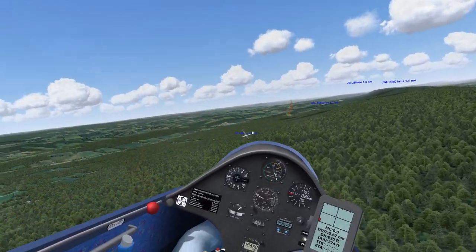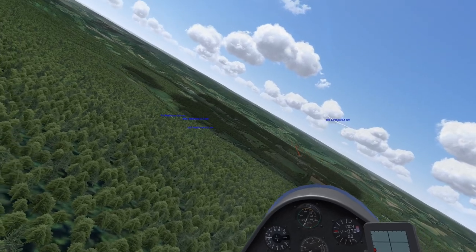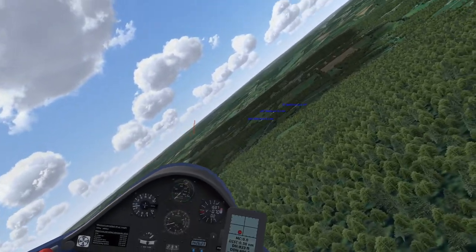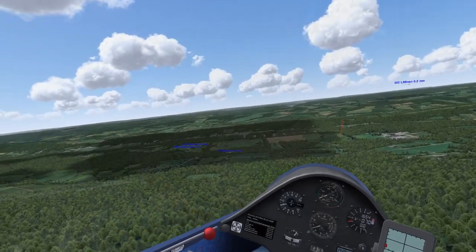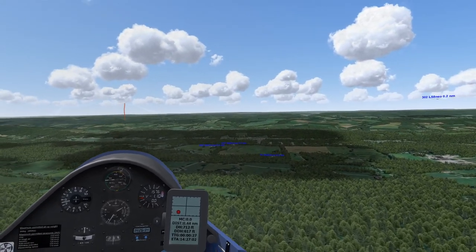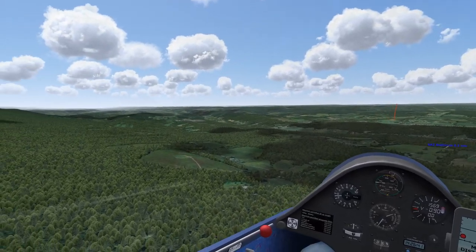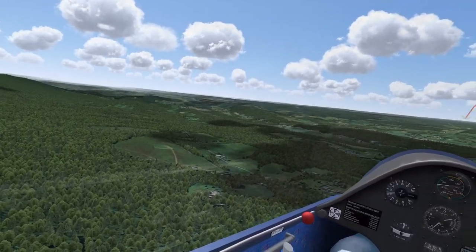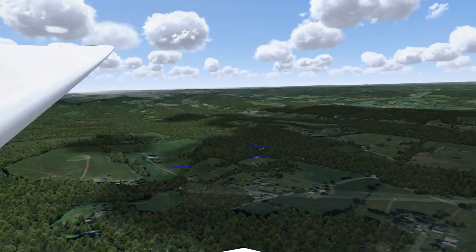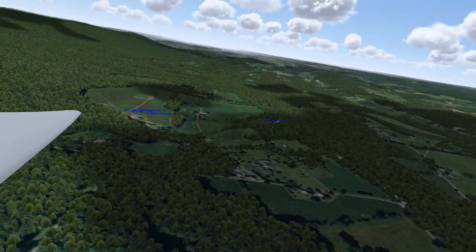The field we're heading for has a box in it - apparently federal land - which is never open. When Daniel landed there under stress he forgot to slip on approach and overshot into the hay on the far side, doing a gentle ground loop in the 126 without damage. Bobby has also landed there. The box is very distinctive and you'll see it.